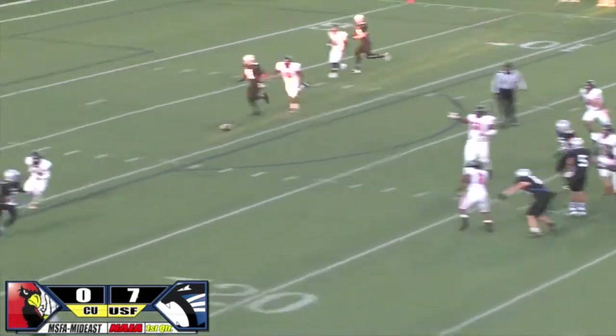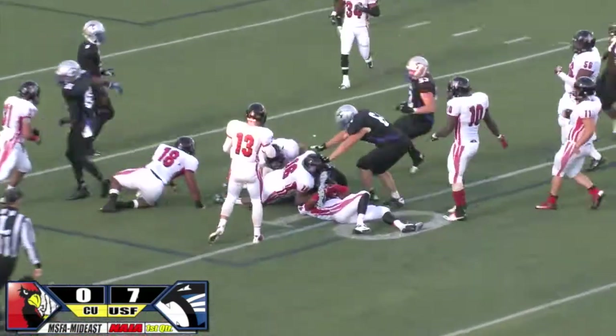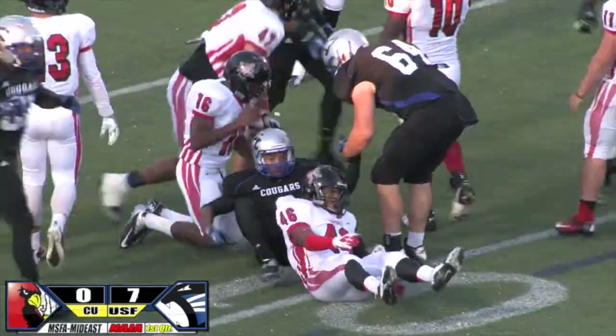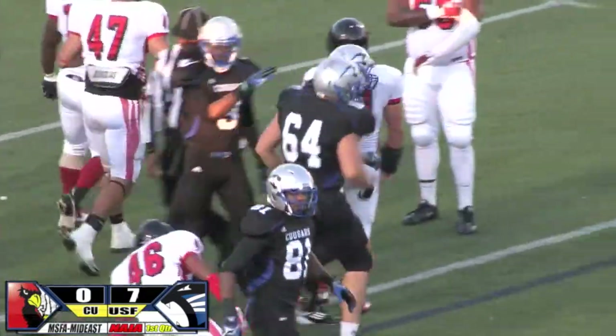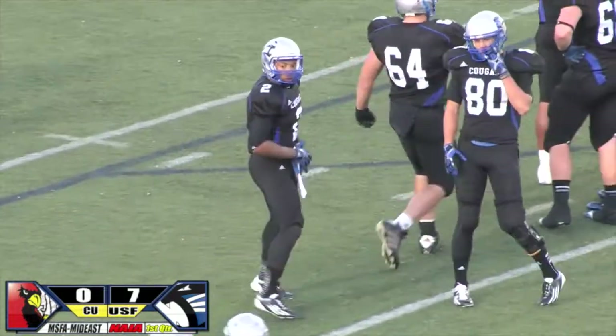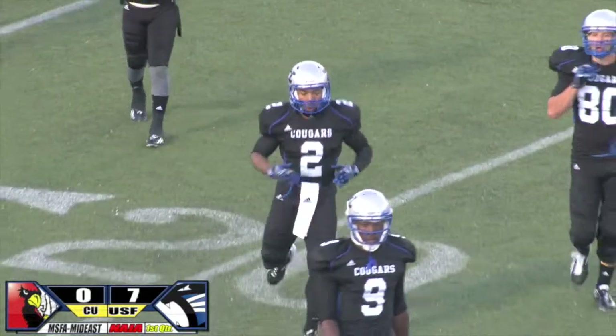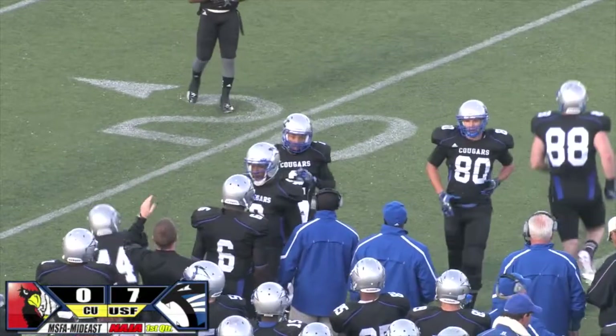A roll to the left side, here's Miller. Throws on the run, there's a catch by Austin Coleman. Gets by one, gets by two, and works down to the 10-yard line. Nifty footwork by the little guy. Austin Coleman, only 5'8", comes in with his 15th catch of the year, and he brings three receiving touchdowns into the game as well.